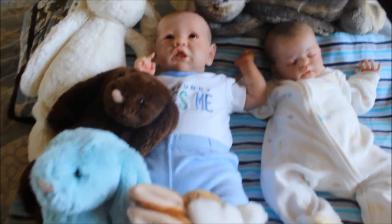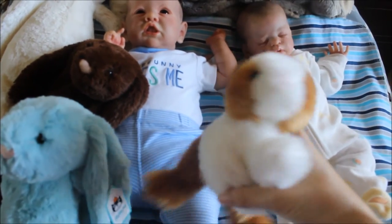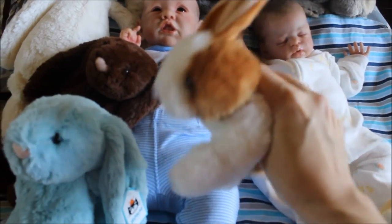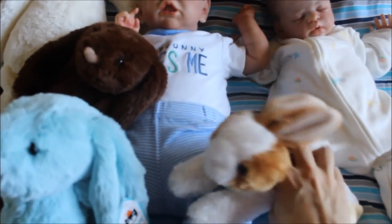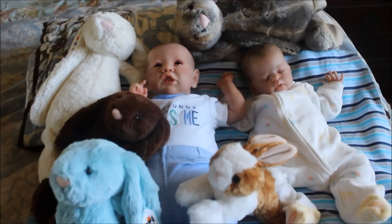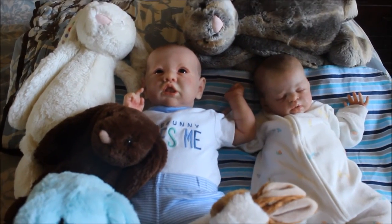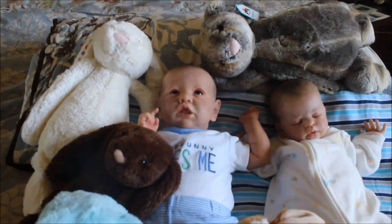I also have this one that Auntie Inez sent us a little while ago — look how cute! So I have three, four, five bunnies here total. I hope you enjoyed this quick video and I will see you guys tomorrow, bye!